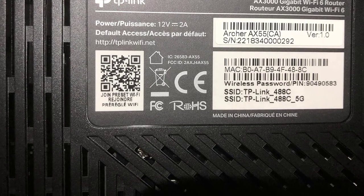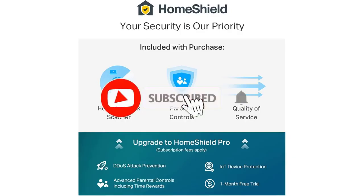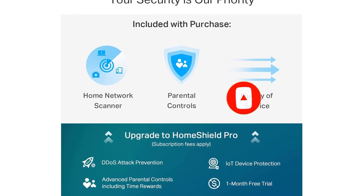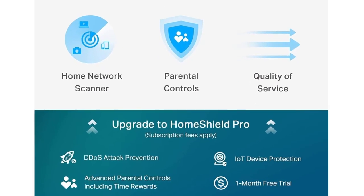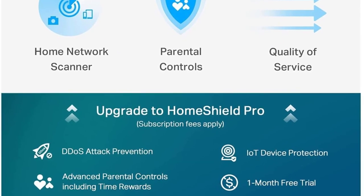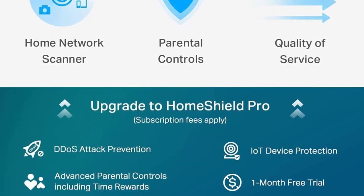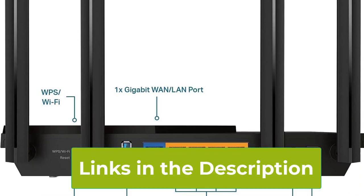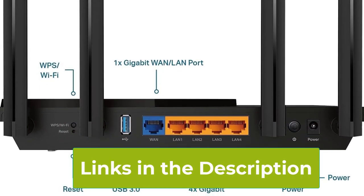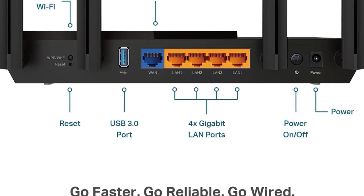The router includes Gigabit Ethernet ports, enabling high-speed wired connections for devices that require a stable and reliable network, such as gaming consoles or PCs. Additionally, the Archer AX55 supports VPN (virtual private network) functionality, adding an extra layer of security for users who prioritize privacy and secure online activities. One-Mesh compatibility is another noteworthy feature of the Archer AX55, allowing users to create a mesh network by integrating compatible TP-Link devices. This feature enhances overall coverage and ensures a seamless internet experience throughout the entire home.